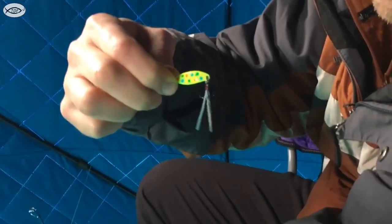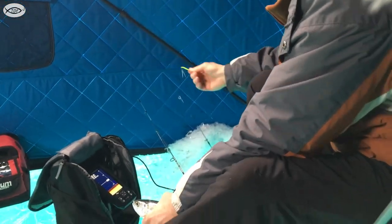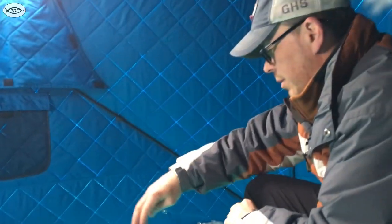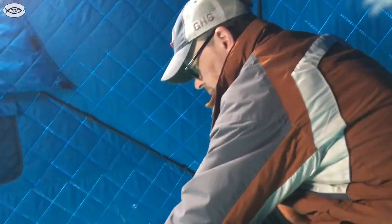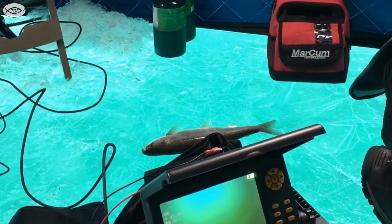My secret weapon — polka dotted chartreuse! Yep. Everyone in this spot has come in pretty interested, so we'll take it. Which means we probably won't move.